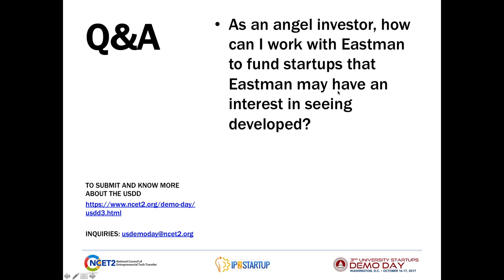Our next question is: As an angel investor, how can I work with Eastman to find startups that Eastman may have an interest in seeing developed? Great question. This goes back to the platform principle slide — as a company, we try to be mindful of the choices we make in terms of the end markets we're going to focus on, as well as being able to answer why Eastman is relevant to satisfying that end market need with one of our technology and application platforms. I would start there, and if you've got a specific question, contact us and we'd certainly like to talk through it in terms of seeing if there's a good fit or an ability to partner.